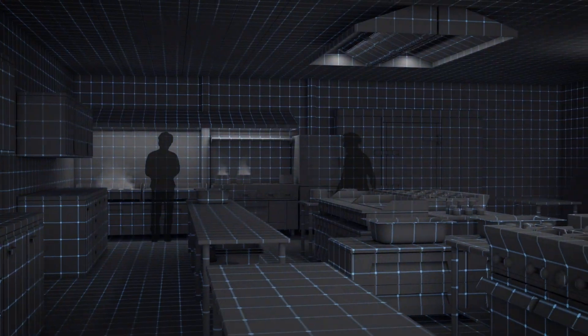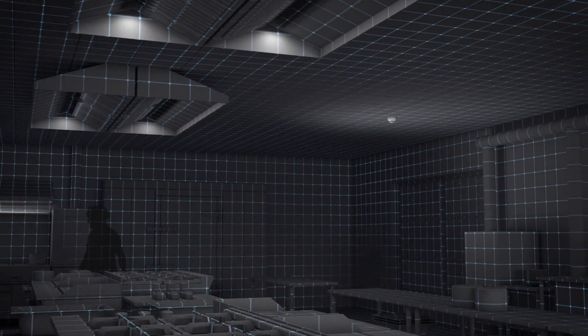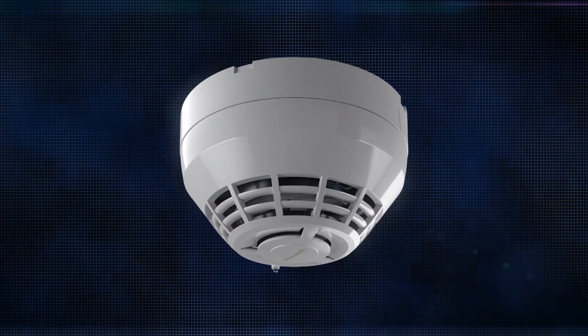Building on a 146-year legacy of fire and life safety innovation, Edwards is addressing these demands and the new UL 268 requirements with the next generation offering: the Signature Optica smoke detector.